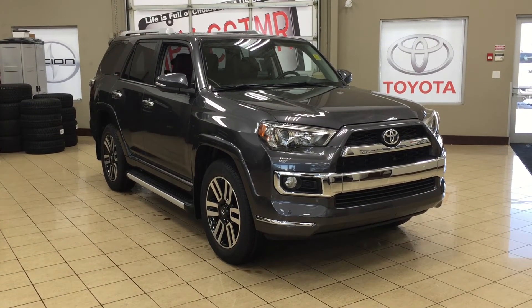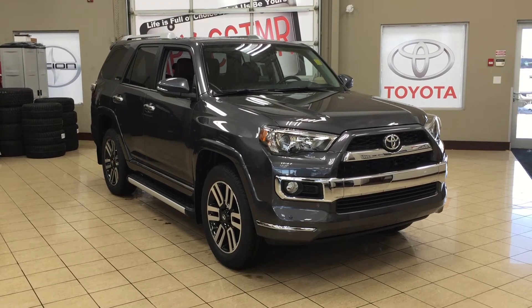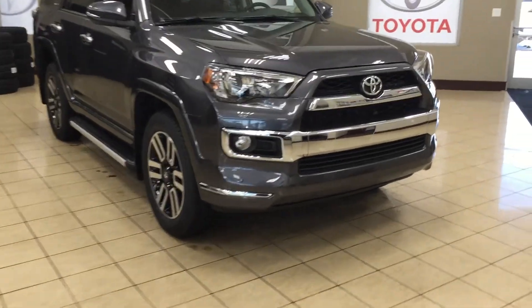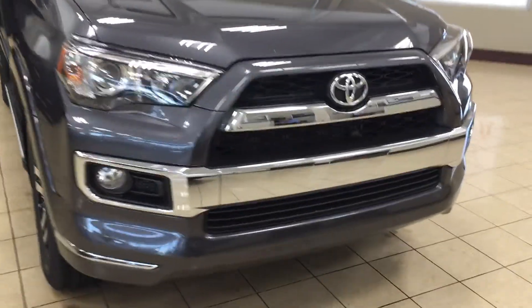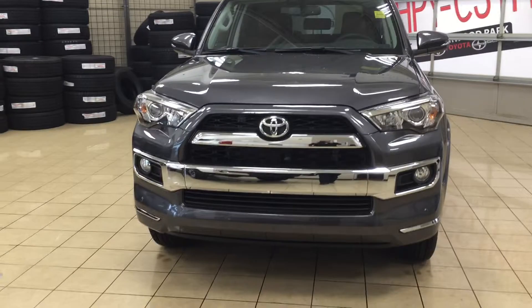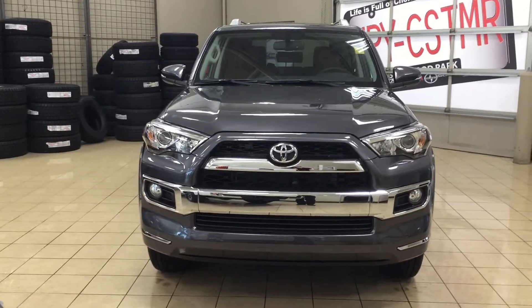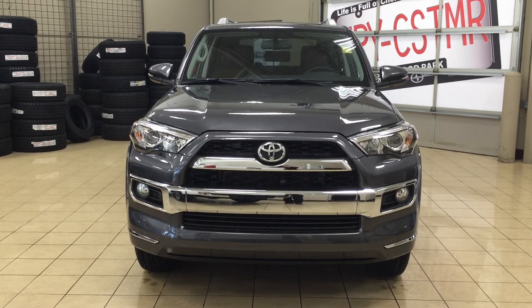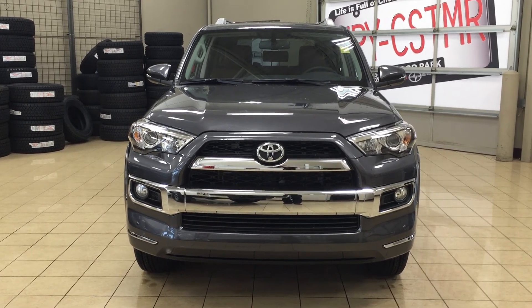Thank you so much folks for watching this video today. If you have any questions please visit us — we're located at 31 Automall Road in Sherwood Park, Alberta, Canada. The phone number is 780-410-2455, or please visit our website at sptoyota.com to reach us by email. Once again, thank you so much for watching. If you have any comments or additional questions please leave them in the comment section down below. Make sure you have a great day and I hope to see you next time.